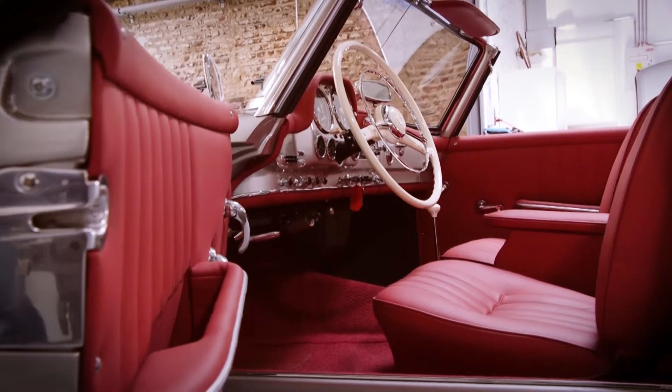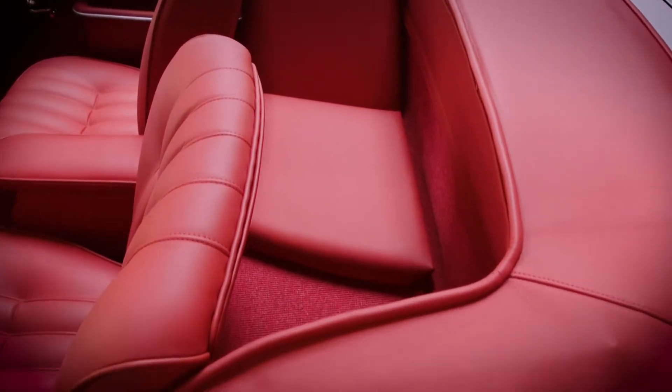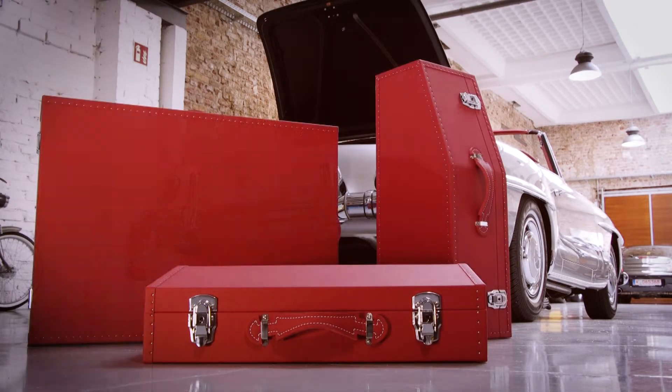The silver varnish is new and pristine and the interior features brand new leather as well, including a handmade trunk set matched to this SL.